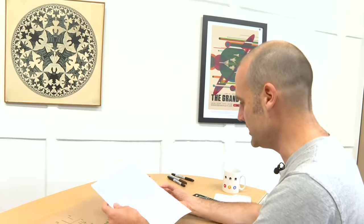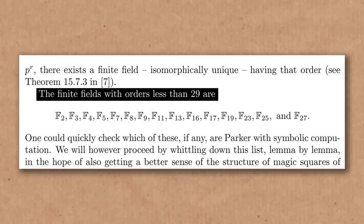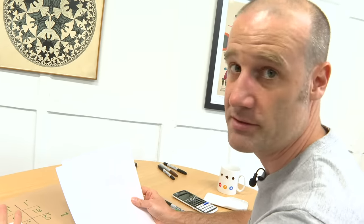Any finite field where you can make a magic square of squares is a non-Parker finite field, because it works. And then the rest of this section of the paper is really quite nice — they go: well, we found this one for 29, and here are all the finite fields with orders less than 29 — all the primes and powers of primes below 29. Now they found the one for 29, and the obvious question is: is that the smallest? Is 29 the smallest finite field which is non-Parker? Is everything below that unfortunately resigned to being Parker?